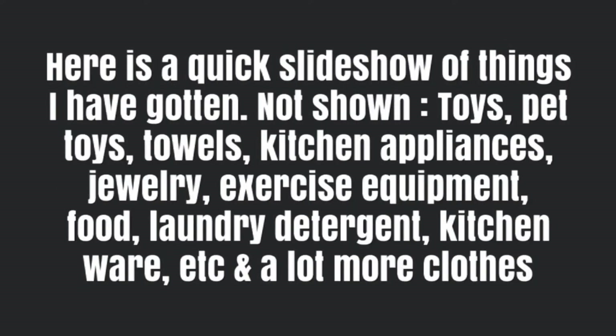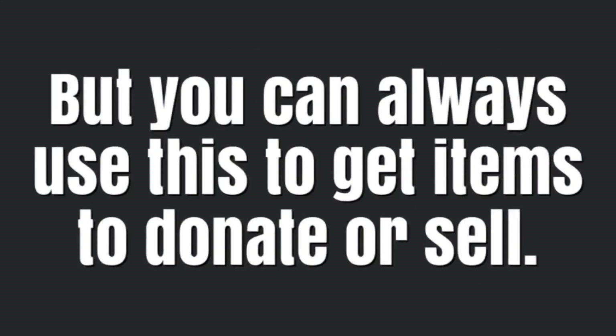Here's a quick slideshow of things I've gotten for free or cheap. Not shown are toys, pet toys, towels, kitchen appliances, jewelry, exercise equipment, food, laundry detergent, kitchenware, etc. You can always get items for yourself, donate them, or sell them on the internet.